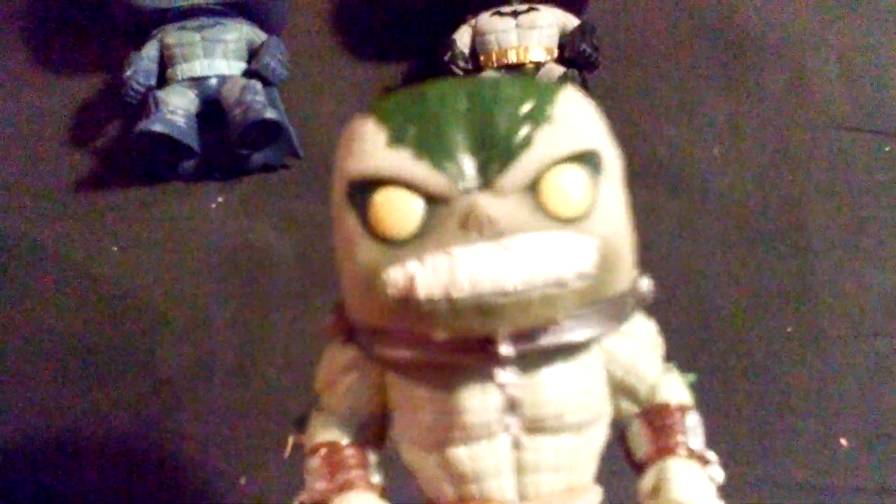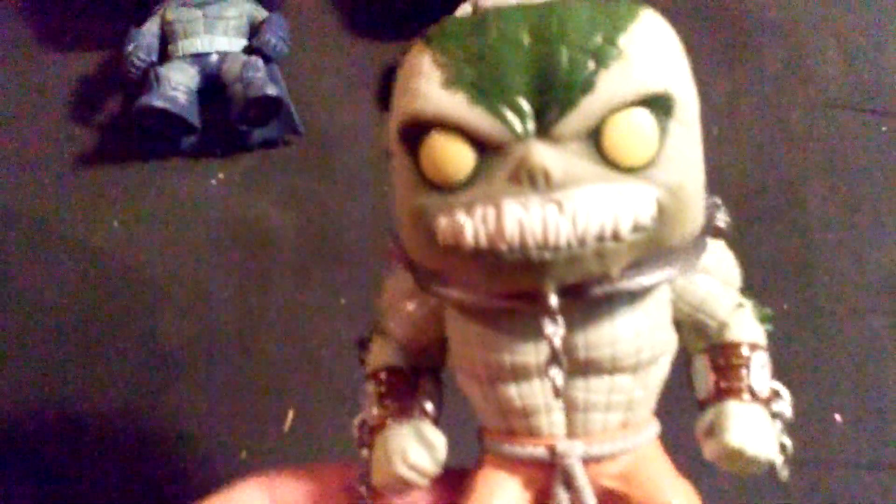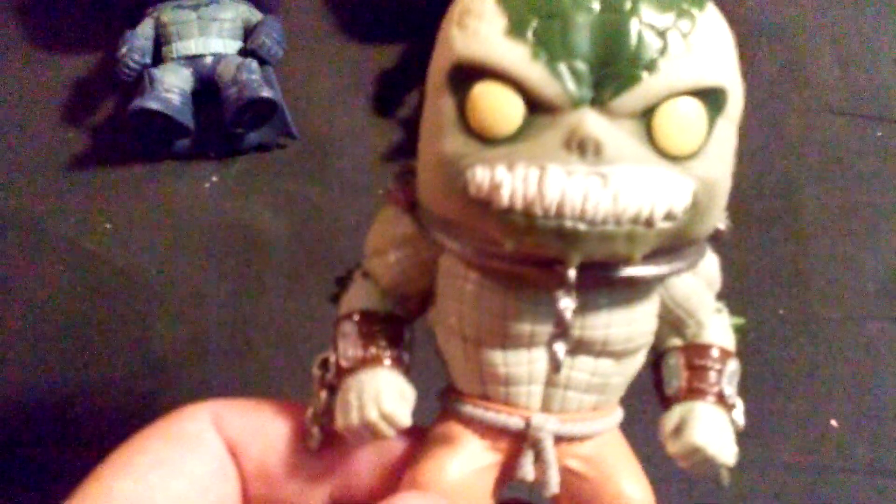The next one is a villain, and it is Killer Croc. Killer Croc took me about a month and a half to find. I actually found him at a Barnes and Noble — the first Barnes and Noble I went to. He is actually pretty good sculpted. His teeth are pretty awesome. They look like crocodile fangs, mean looking, everything. He's got his chain metal collar and chains around his wrist for restraints.